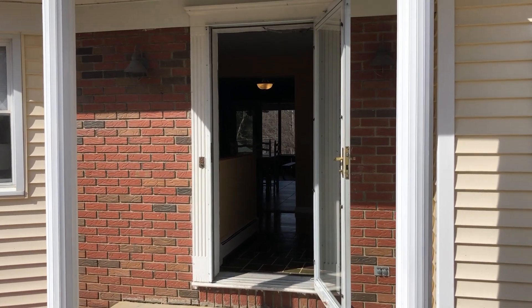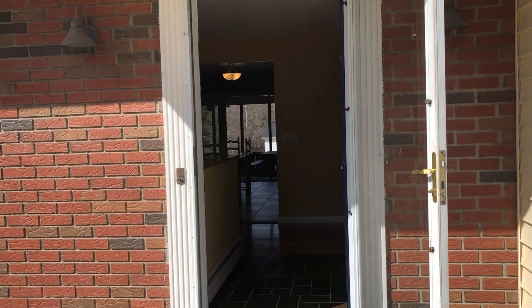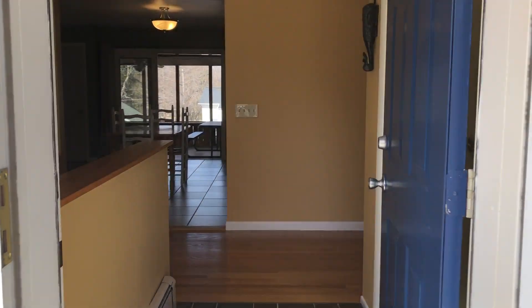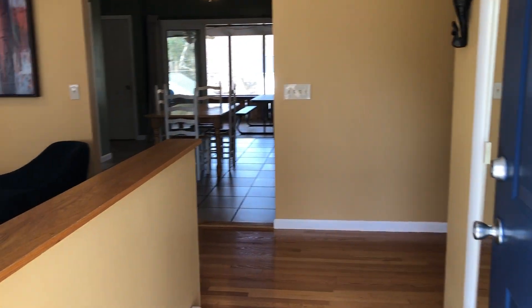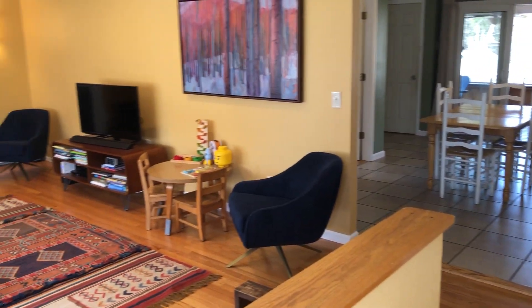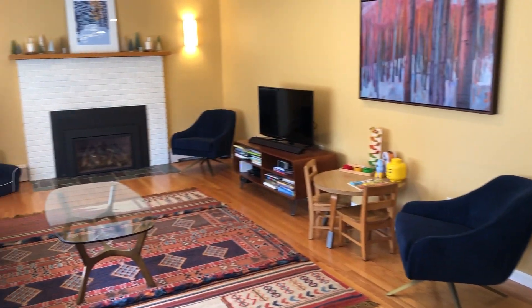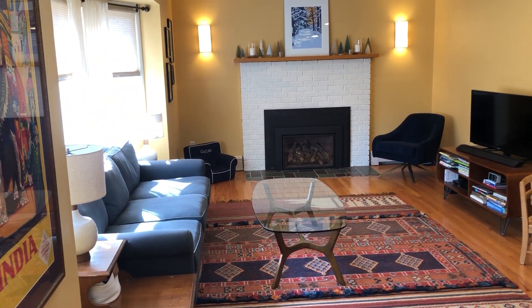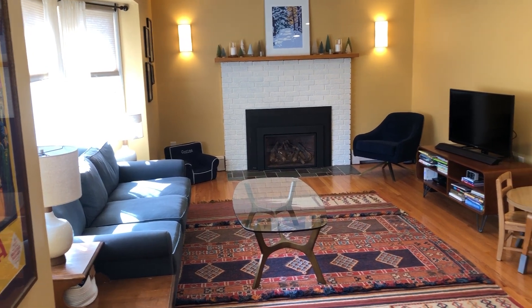Hi folks and welcome back to 12 Banbury Road in the Troy Brunswick area of New York. We're now going to tour the inside of this lovely home. We are a ranch style with four bedrooms, two and a half baths, and a two-car garage, coming in at about 1,700 square feet above ground and about 900 square feet below ground.